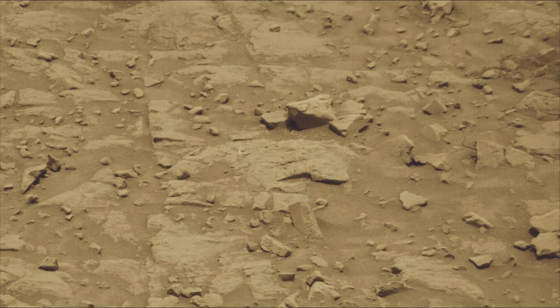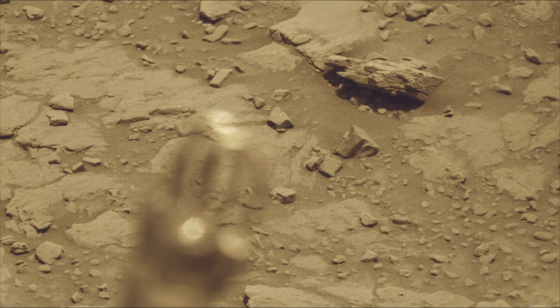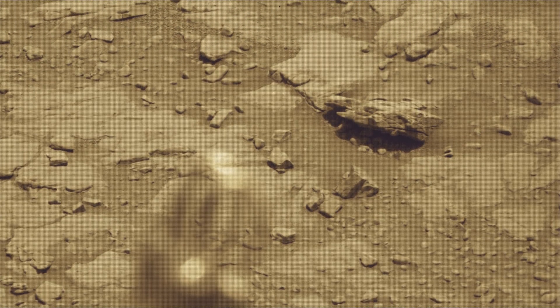All these image credits: NASA, JPL-Caltech, MSSS, and ASU.